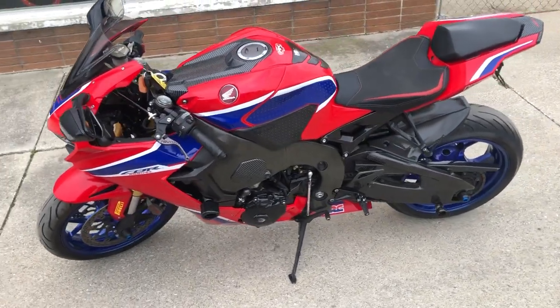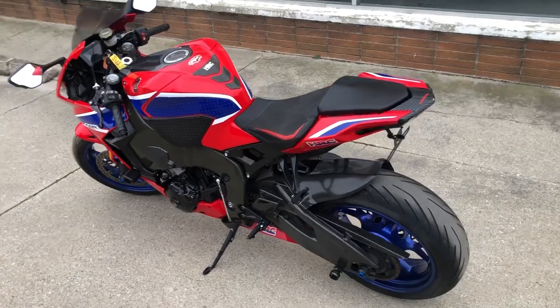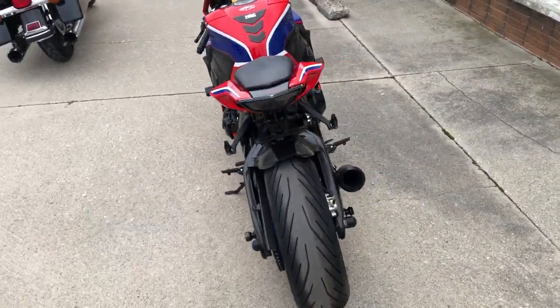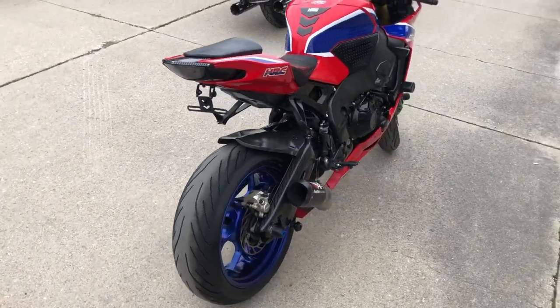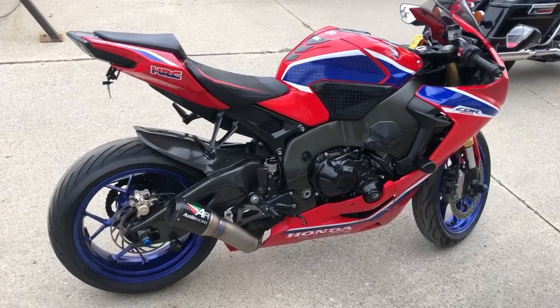This one's got over $2,000 in extras, it's done right. Frame sliders, tank protector, fender eliminator kit, integrated LED turn signals, lots of carbon fiber, blue anodized wheels, ASV adjustable levers, rear spindles, and Austin Racing shorty exhaust.